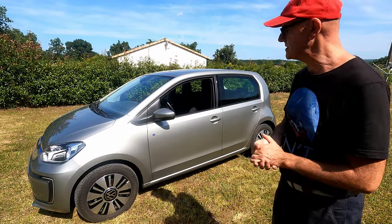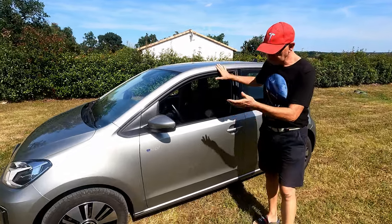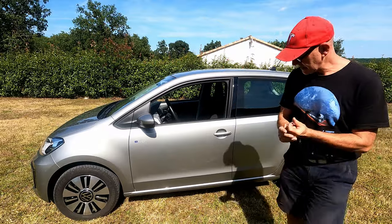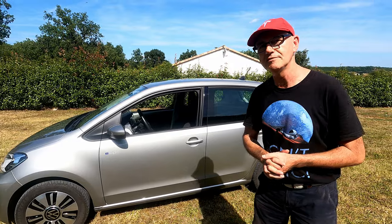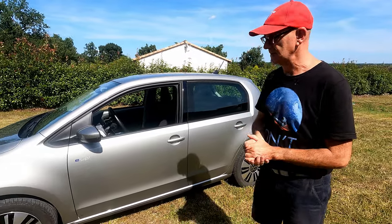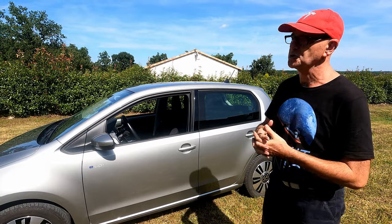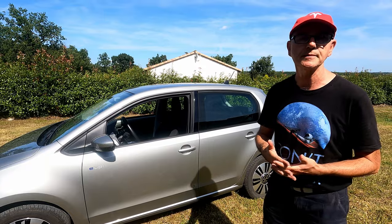Il faut peut-être préciser son segment de marché. Il s'agit d'une micro-citadine, c'est-à-dire environ 3,50 à 3,70 m. Cette micro-citadine a une autonomie — en commençant par le plus pessimiste, vraiment l'hiver au plus froid — entre 200 et 220 km. Et actuellement, dans les conditions les plus favorables, puisque nous sommes à la rentrée et qu'il fait beau, le maximum que nous sommes allés, c'est 330 km.